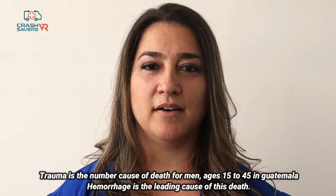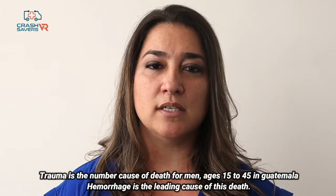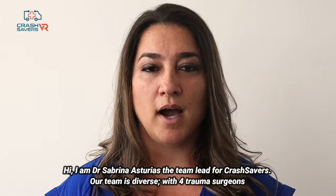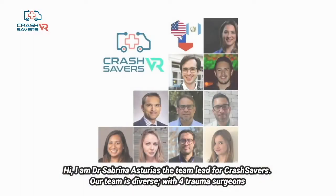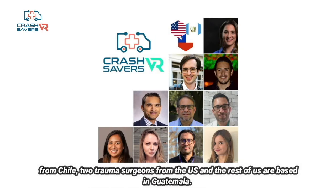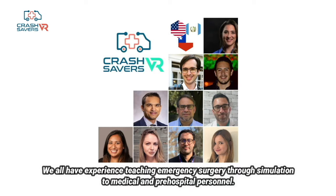Trauma is the number one cause of death for men ages 15 to 45 in Guatemala. Hemorrhage is the leading cause of this death. Hi, I am Dr. Sabrina Asturias, the team lead for Crash Savers. Our team is diverse, with four trauma surgeons from Chile, two trauma surgeons from the U.S., and the rest of us are based in Guatemala. Dr. Reina is a virtual anatomy professor, and I am the Chief of Emergency Surgery at Roosevelt Hospital.